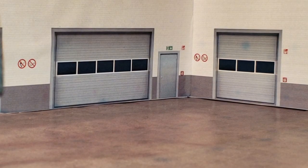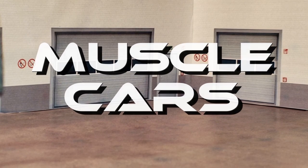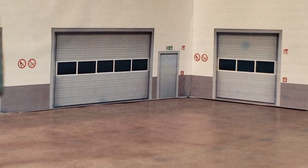Hey guys, welcome to another video. Today's video is about muscle cars. Most of you guys pretty much know I'm a big muscle car fan. I put one video out with some muscle cars and I just found these recently, and I want to share them with you guys. So let's start opening.